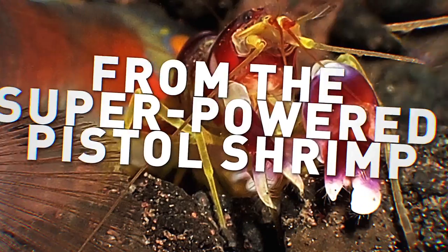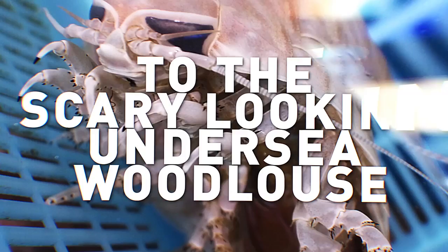From the super-powered pistol shrimp to the scary-looking undersea woodlouse, here are 11 of the most bizarre crustaceans. Welcome to Deep Sea Sundays!